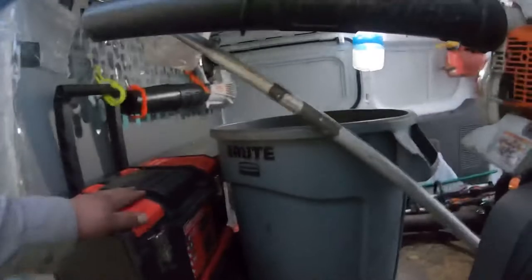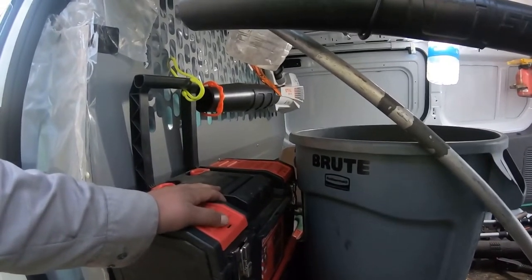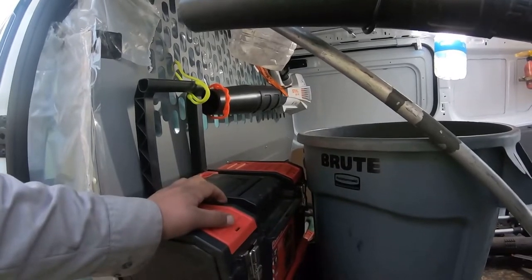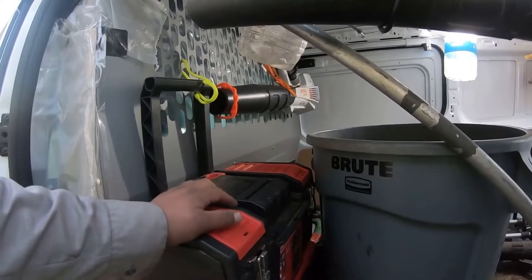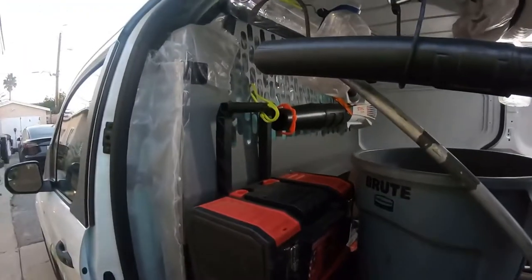Believe it or not, any sprinkler repairs I can do with this box — obviously non-commercial sprinkler repair. I do have some emergency stuff just in case, but mostly residential. I can fix anything with this box.